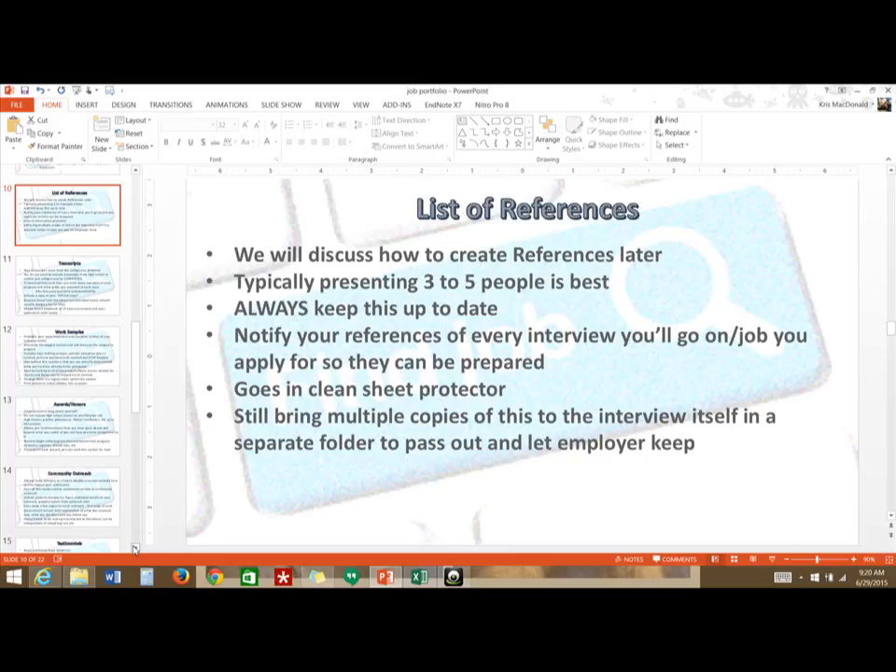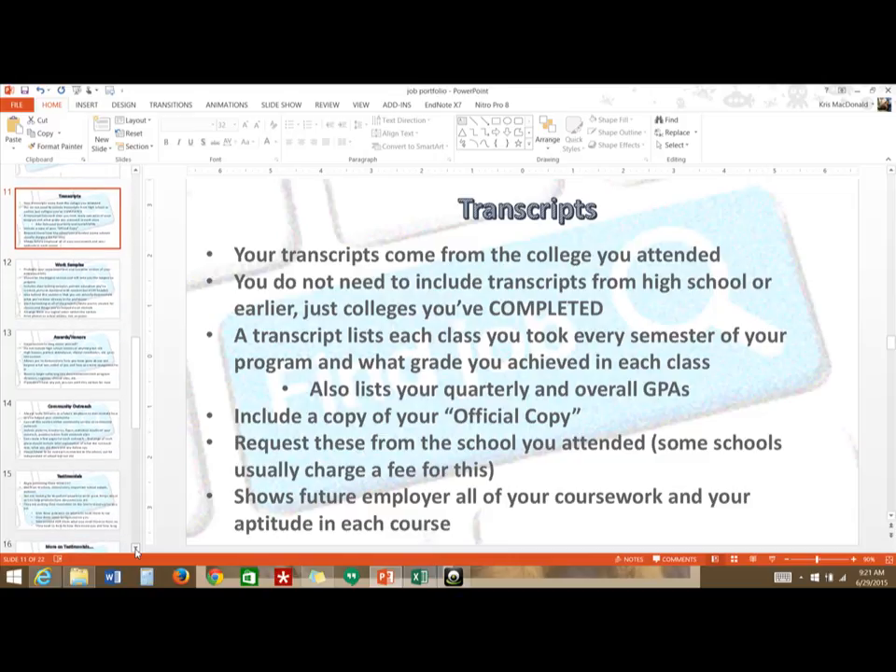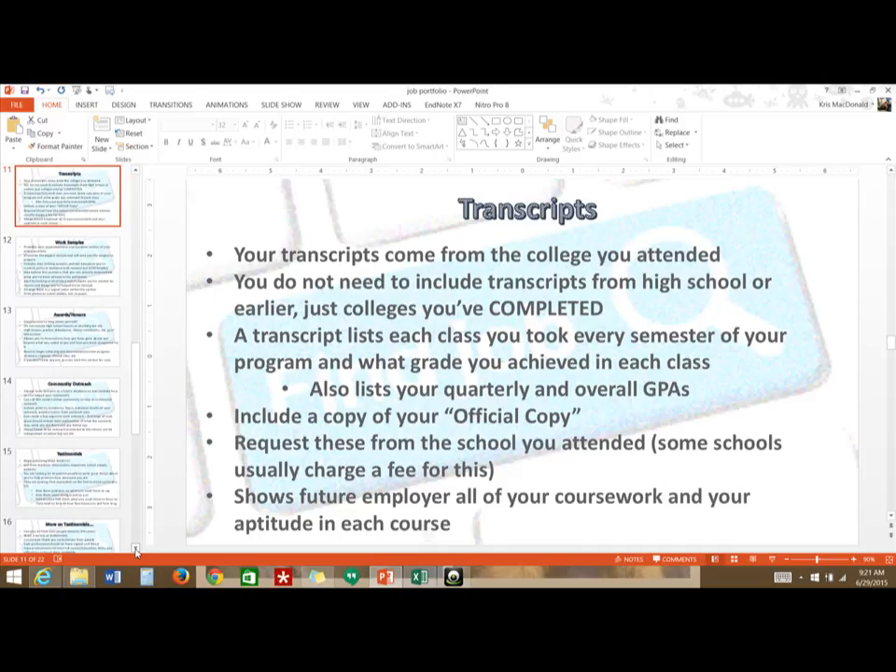For transcripts: you can print them from your campus portal. You don't need high school or GED transcripts — just completed college programs. Don't include transcripts from programs you didn't finish, as on paper that could make you look like a quitter. Transcripts can show your employer your future coursework potential. If you've maintained a 4.0 while juggling school and family, showing off that transcript can be a very advantageous thing.